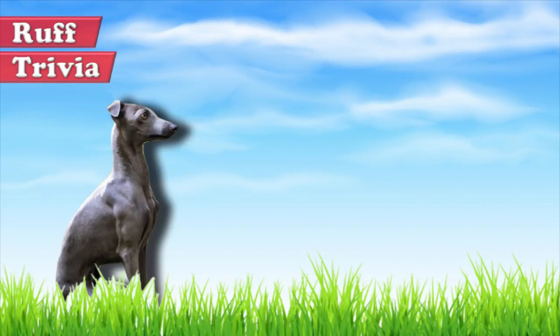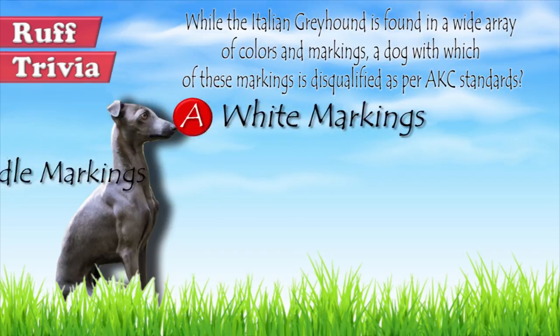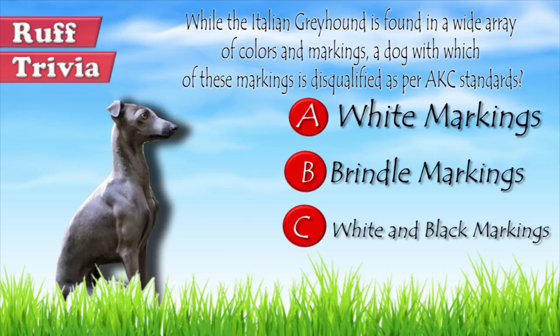Time for some rough trivia. While the Italian Greyhound is found in a wide variety of colors and markings, a dog with which of these markings is disqualified as per American Kennel Club standards? A. White markings. B. Brindle markings. Or C. White and black markings. Give it your best guess in the comments below before we get to the answer. We'll get back to this trivia question toward the end of the video.